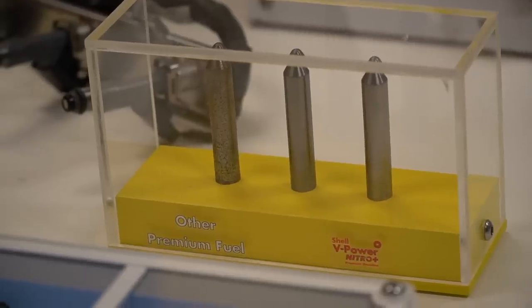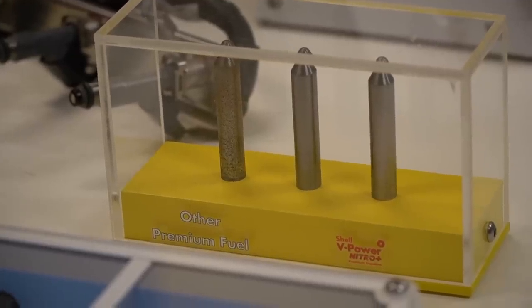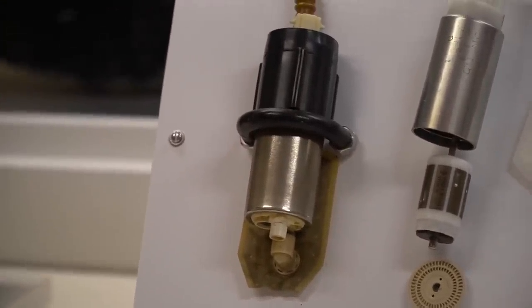We moved on to the next demo showing another surprising negative effect low quality premium fuel can have on your car: corrosion. To be honest, this is something I never really thought about — not corrosion within the engine itself, but within the fueling system: the fuel pump, the fuel tank, and the fuel lines. These are things most people won't know or care about unless they're presented with a visual.